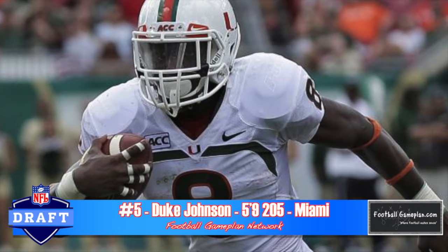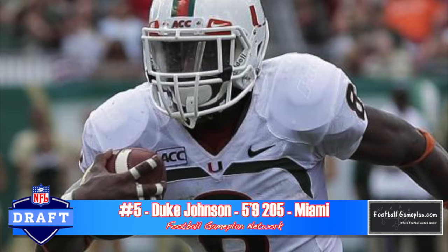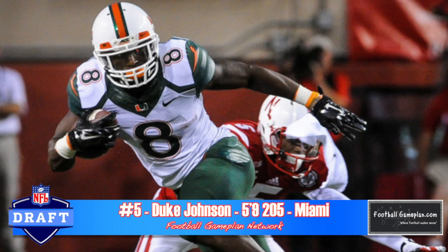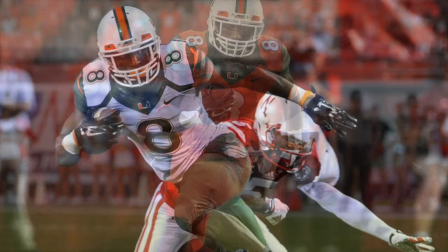Duke Johnson out of Miami is a very fluid runner with very good vision and an underrated inside runner, despite only being 5'9", 185-190 pounds. He has good pad level. He does have a bit of an injury history, and he doesn't break a lot of tackles — that's a big concern. But overall, he reminds me a lot of Andre Ellington of the Arizona Cardinals and is worthy of a second-round grade.